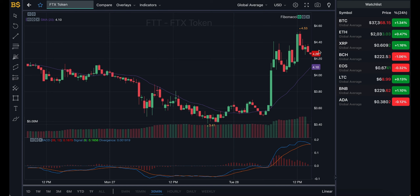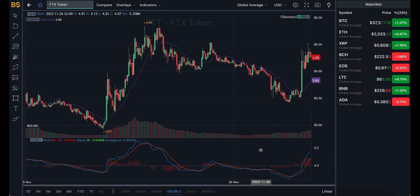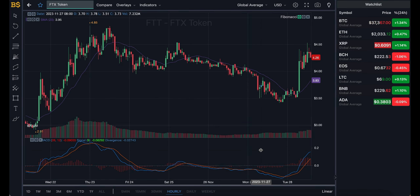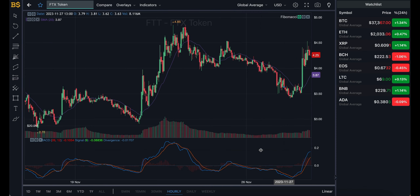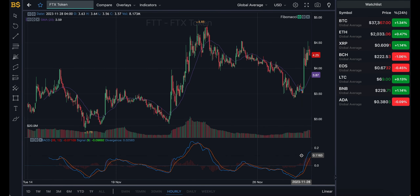Let's zoom into the 30-minute chart for short-term traders, and then I'll move on to the hourly, daily, and weekly charts for long-term investors like myself. But just a quick disclaimer: this is not financial advice. I'm not a financial advisor — anything I say is from my own prediction and my take on this crypto, and I will not be responsible for any gains or losses you make.